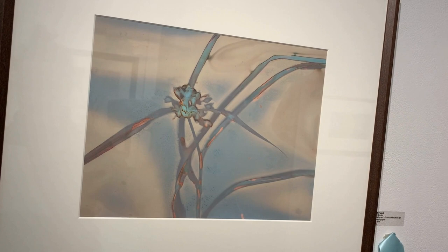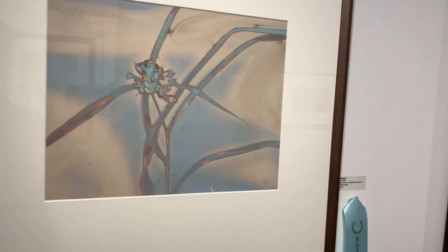A very different photographic depiction is seen in Spider Wart by Mary Defer. This digital scan of unfixed lumen on archival paper was awarded an honorable mention.